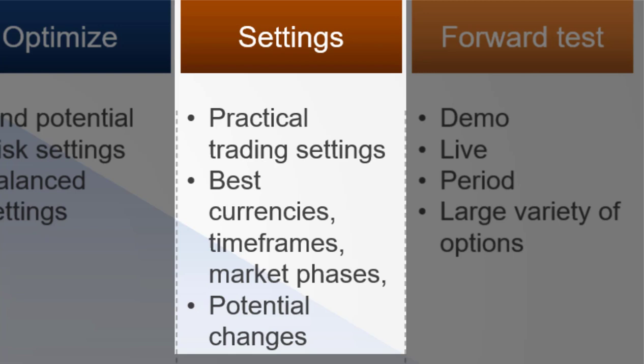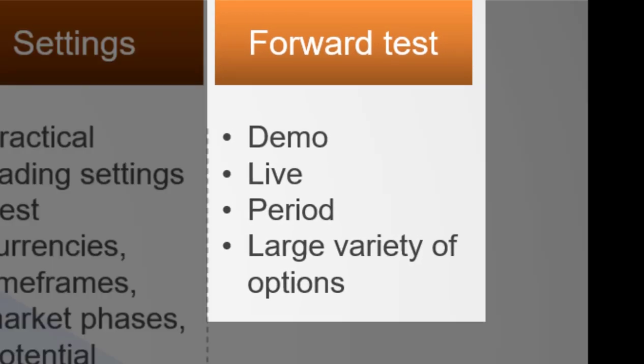You'll also know which currencies and time frames work best, which market phases are good for a particular EA, and get a feel for what potential changes you need to make should the EA not perform. It's important to be aware of what changes you will make if an EA isn't performing before you trade it — not when it's panic stations. You also need to develop skills in forward testing on demo and live accounts for a meaningful period, testing a huge variety of options including different currencies, time frames, and settings. The technical side is quite important and challenging to master.